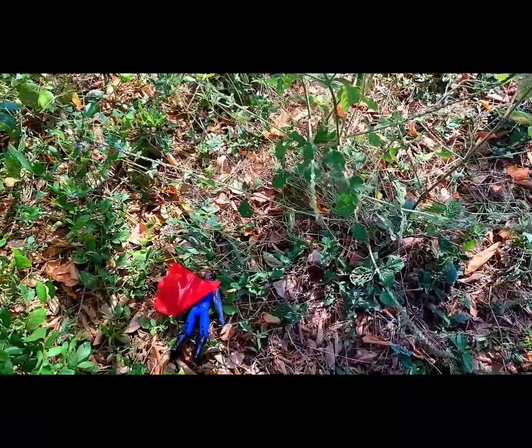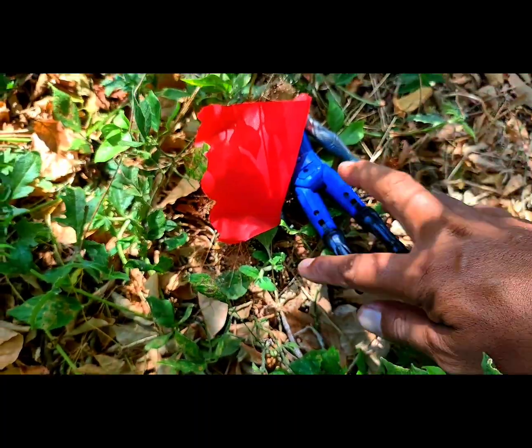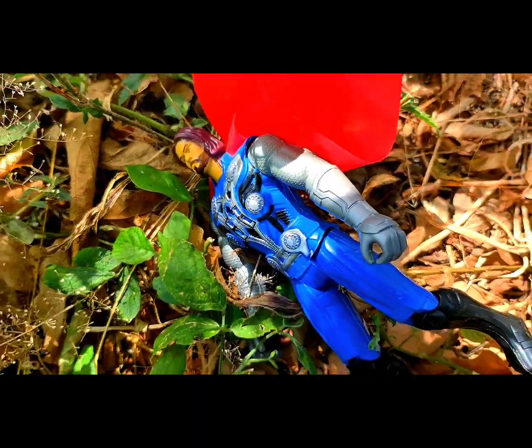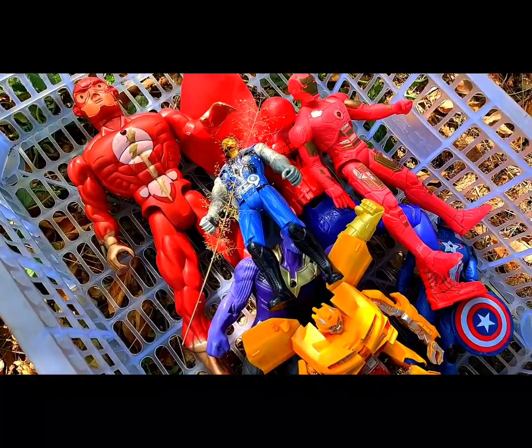Wow, what is that? Oh, that is Thor! Thor is a superhero, good people and very strong. This is blue color.